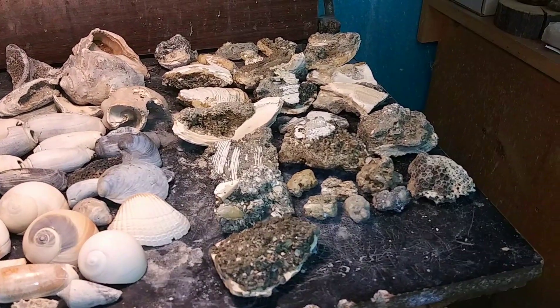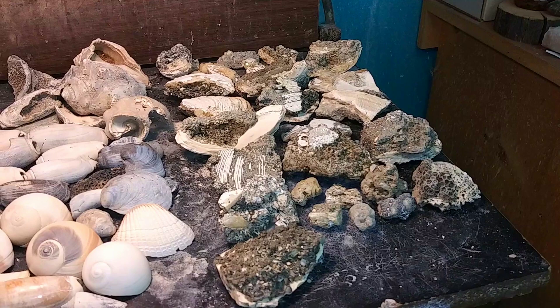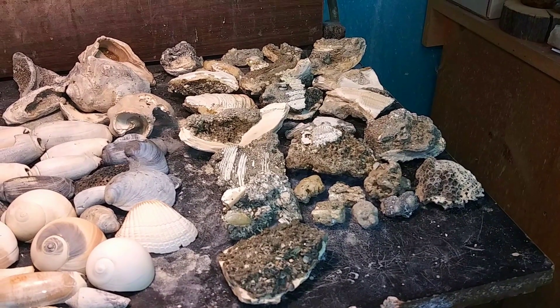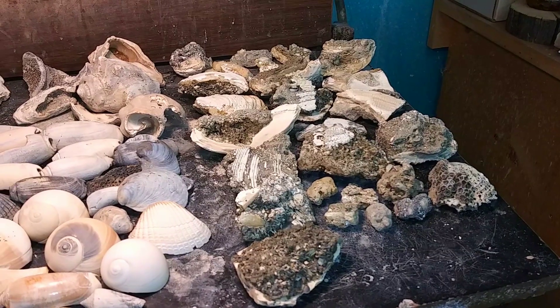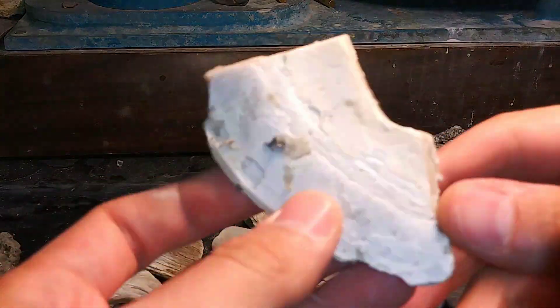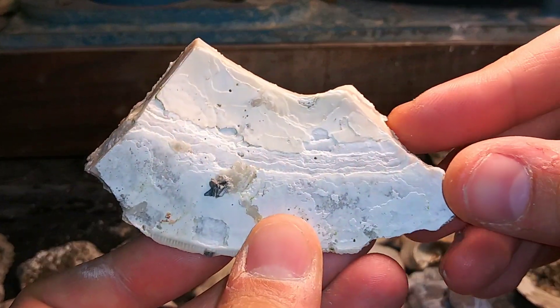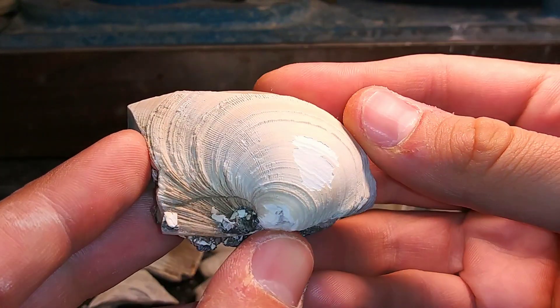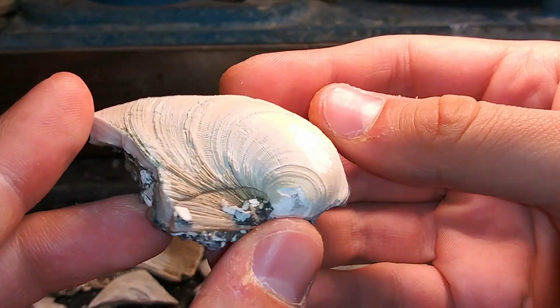And then these are our best finds. Mostly shell pieces, but there's some awesome stuff in here with some great calcite. So mostly for this pile, it's pieces like this, where they are sections of clamshells. Likely quahogs.